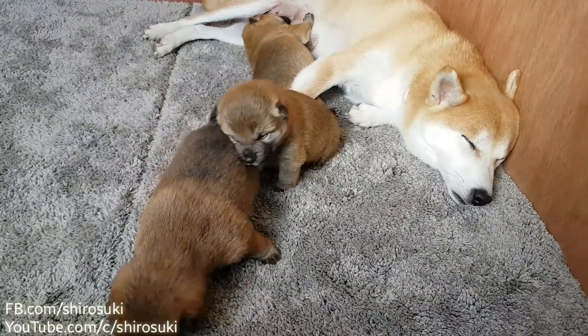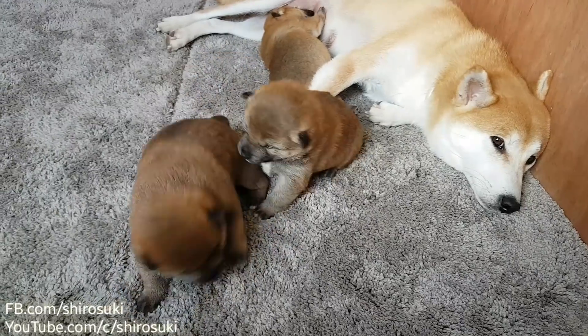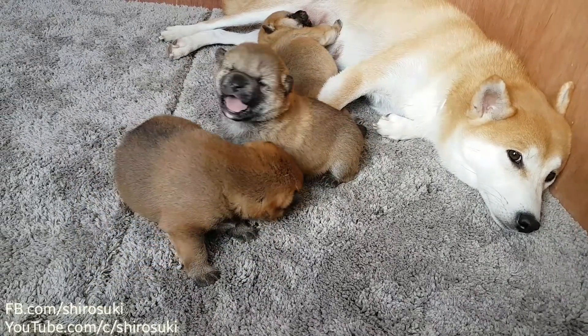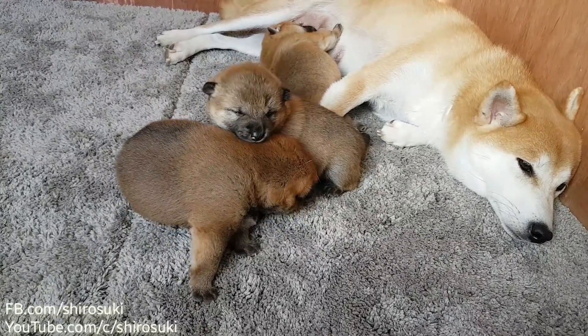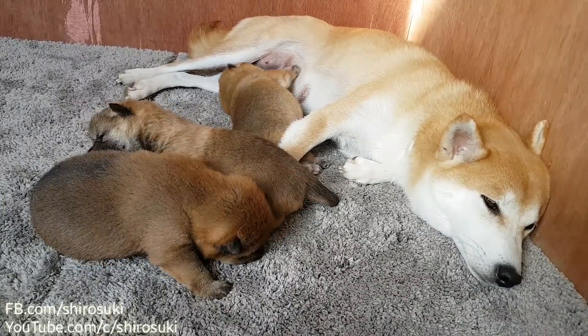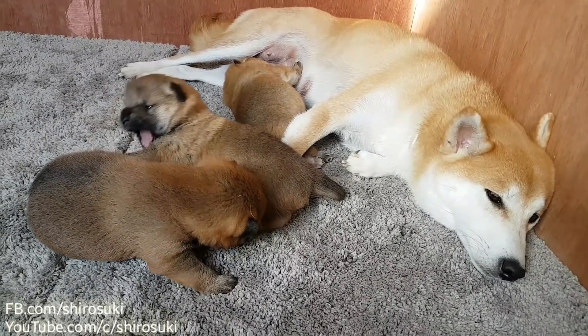But because these are color points, all color point cats have blue eyes. And the chinchilla or silver shade cats have green eyes. So this cat is the golden chinchilla color point.